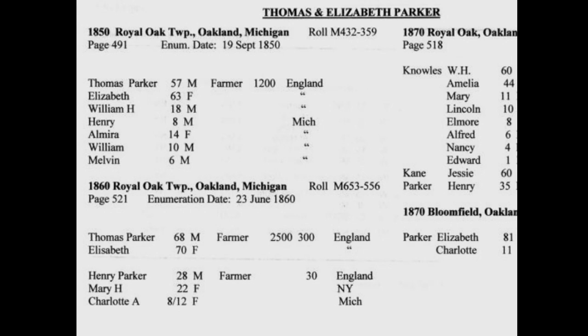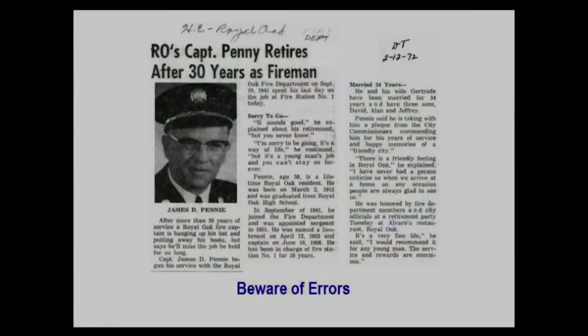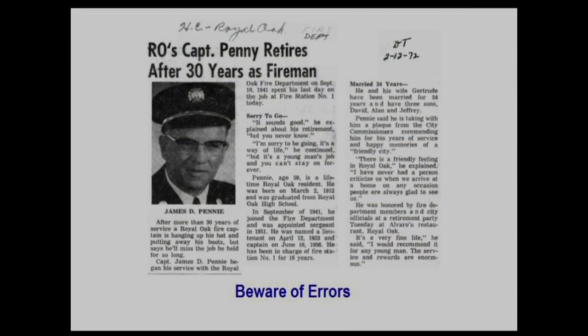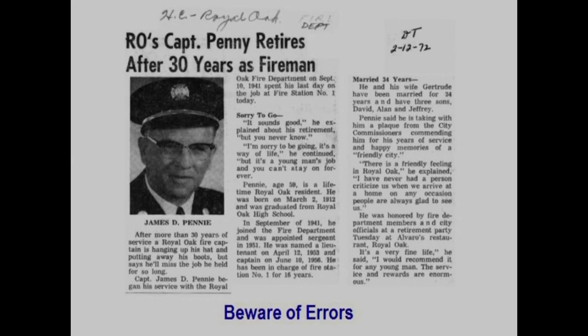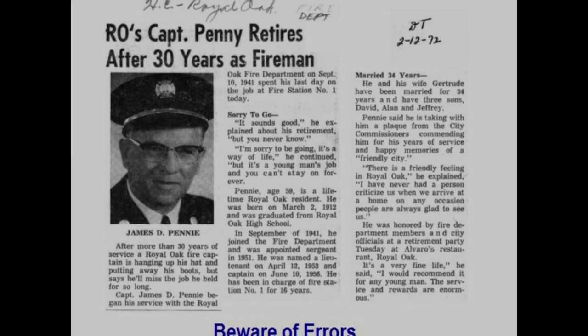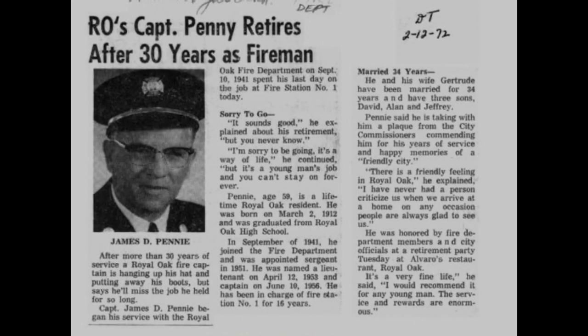Newspapers haven't existed forever — they started relatively recently. Most newspapers have been maintained in collections over time, but there can be holes in the record. Where you can get them, they're usually very useful, though you can't really trust everything that's written in a newspaper.